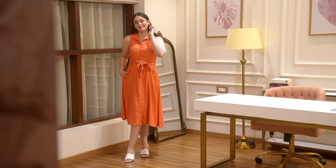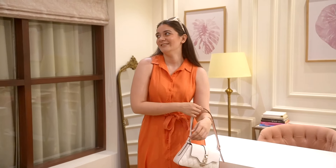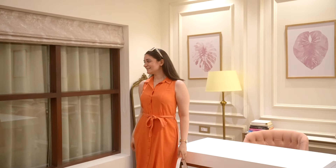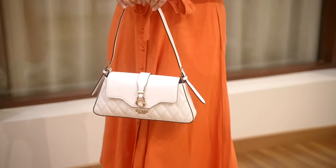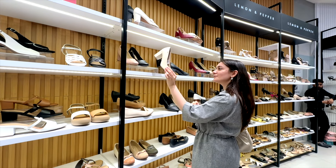After all, that's what true luxury is. And if you're someone who doesn't like to wear too much print, a fresh colour like this is always a good choice. I'm pairing this with a classic round Daniel Wellington watch, this white Guess shoulder bag, and matching white heels from Lemon & Pepper. All of these accessories complement the dress so beautifully.